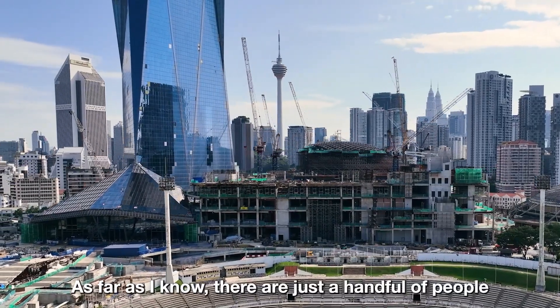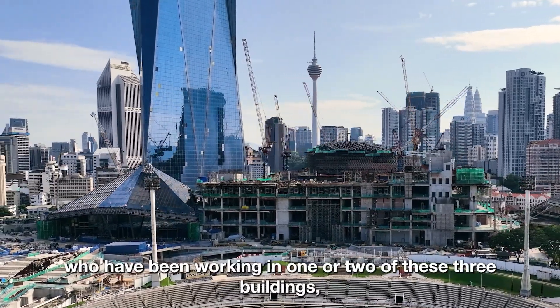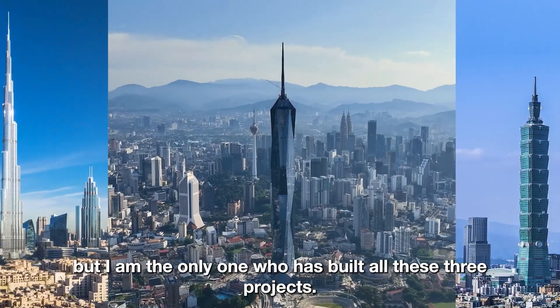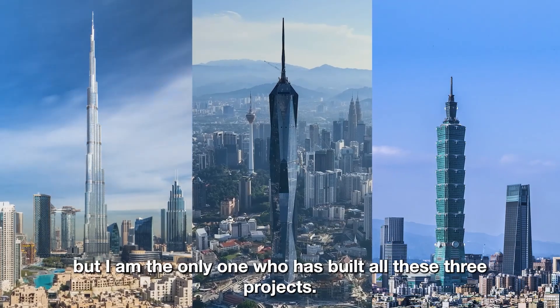As far as I know, there are just a handful of people who have been working on one or two of these three buildings. But I am the only one who has been building all three projects.